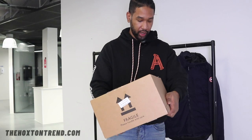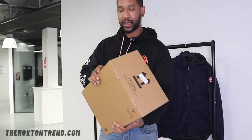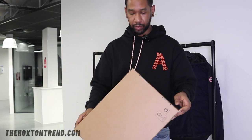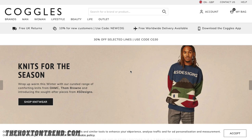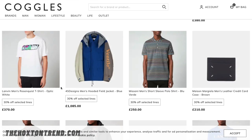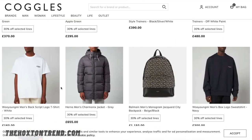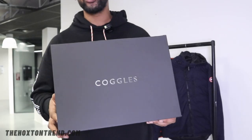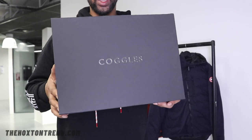Before I get into the video, I want to show you a couple of things real quick. Online retailer Coggles went ahead and sent us some bits. They're basically a premium international fashion retailer and they house over 200 men's and women's designer clothes from fashion houses all around the world. They do actually have a store which is over in Orderly Edge in Cheshire. Coggles also do free UK and European delivery when you spend over £100.